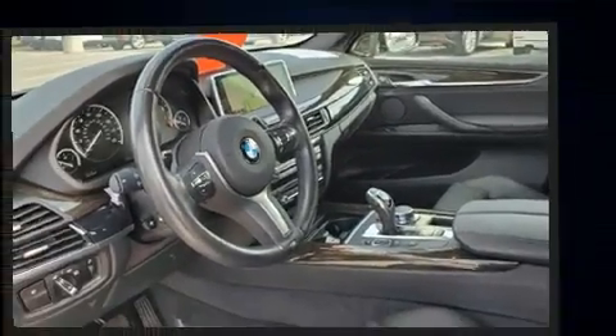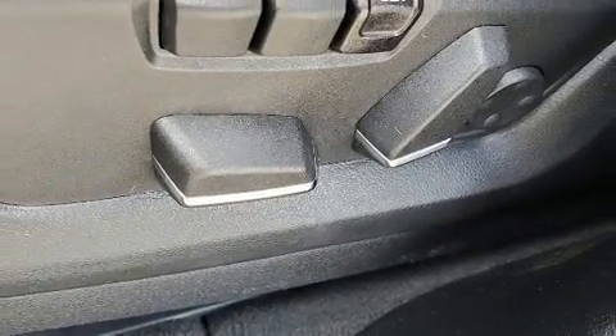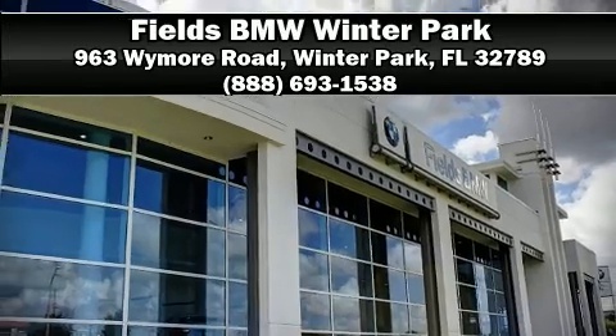This vehicle has achieved certified pre-owned status by passing BMW's rigorous certification process. Our knowledgeable sales staff is available to answer any questions that you might have. We are here to help you. Thank you.